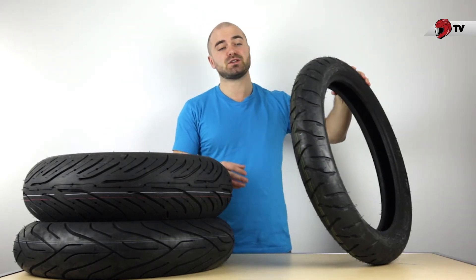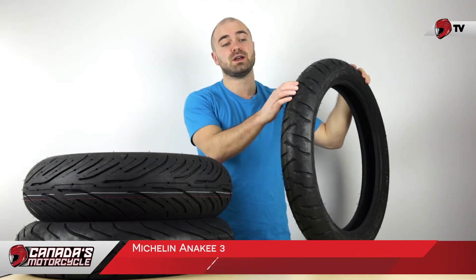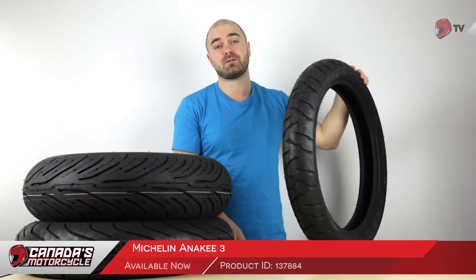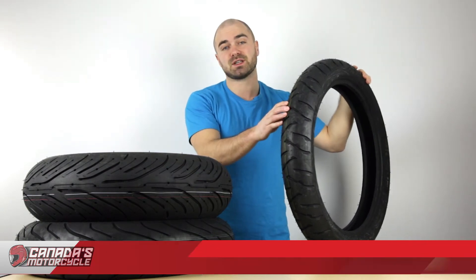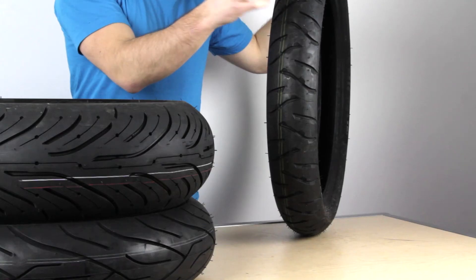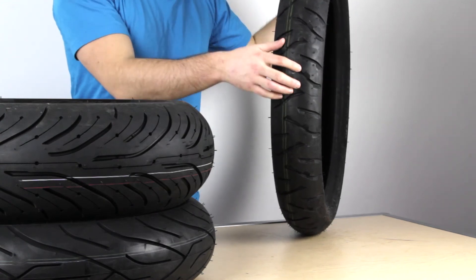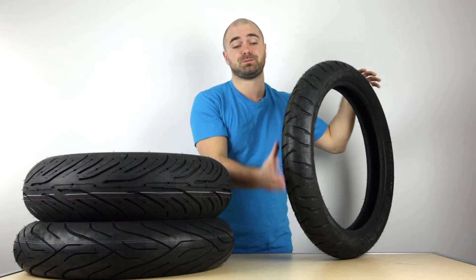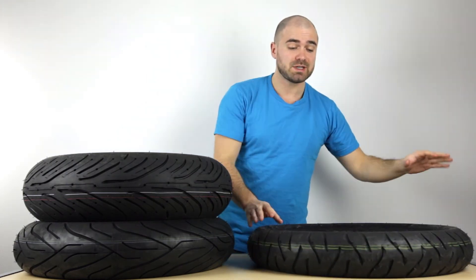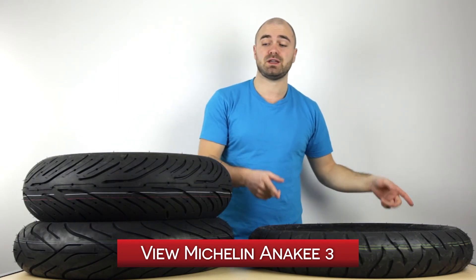If you have a heavier dual sport bike and you like to bring it into the dirt from time to time, then you're going to want to take a look at the Anakee 3. The Michelin Anakee 3 is an upgrade from the Anakee 2; however, it's going to be an 80/20 tire — about 80% on-road and 20% off-road. They've completely redone the tread pattern in this tire, providing excellent off-road grip. The mud's going to slip right out of these treads, so they're going to perform quite nicely. If you want to take a more in-depth look at the Michelin Anakee 3 and see some customer reviews, you can go ahead and click here.